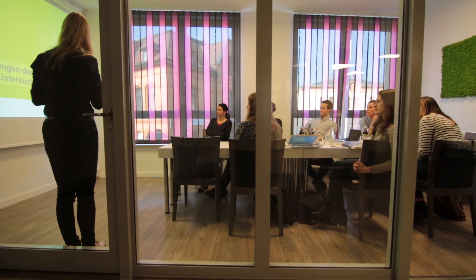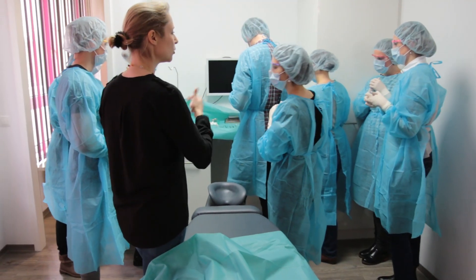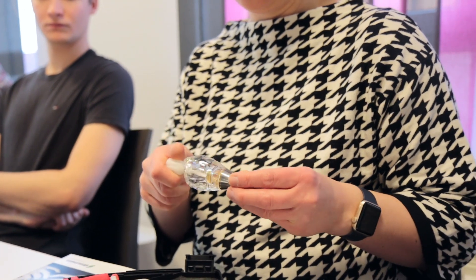The course program is structured in a way to familiarize the participants with the entire range of implantology. This includes an anamnesis, the selection of patients, the preparation, the actual surgical technique, and the final prosthetic treatment.